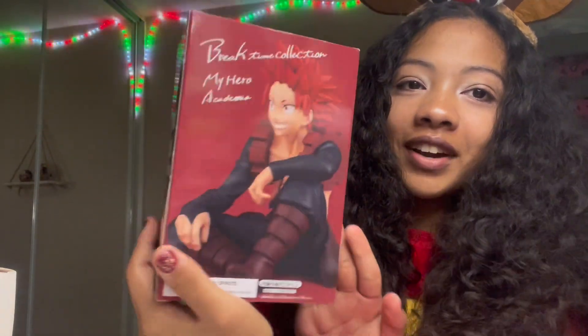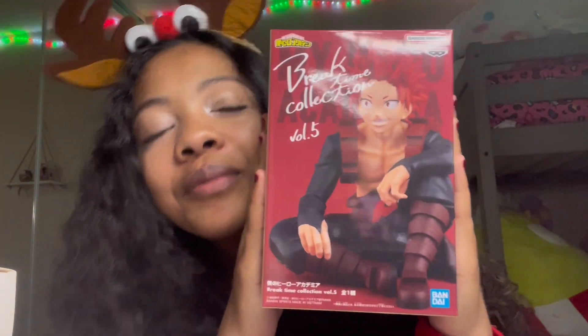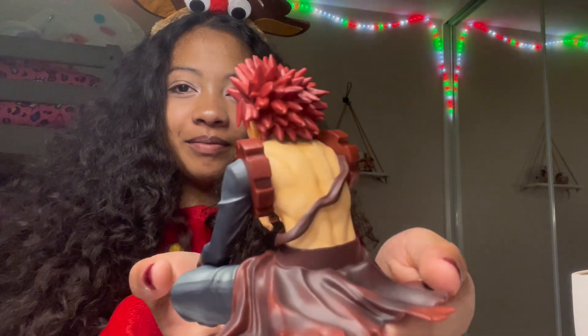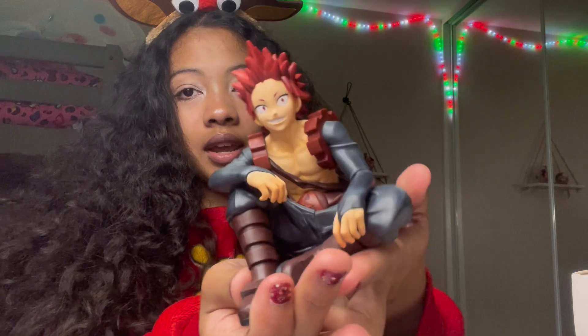The last gift in here is from my brother. I've been wanting these My Hero Academia Break Time figures — I already have a few but I didn't have this one. This is the Kirishima Break Time Collection figure and I can finally add him to the rest of them. I was so happy when I saw this. He's so cute and now I can complete this set that I really want.